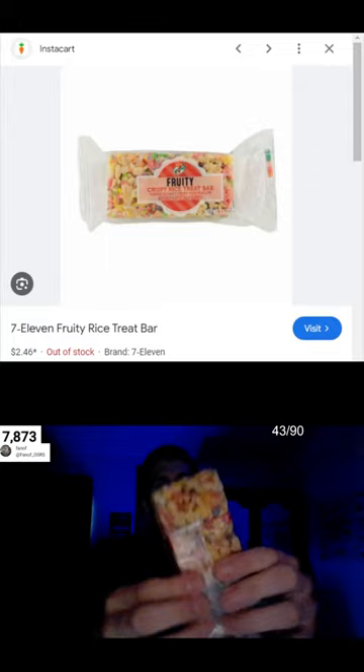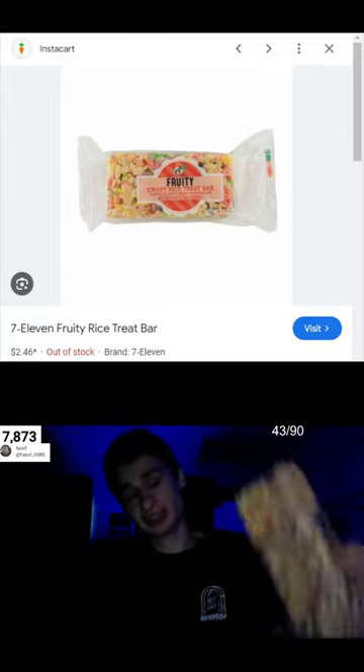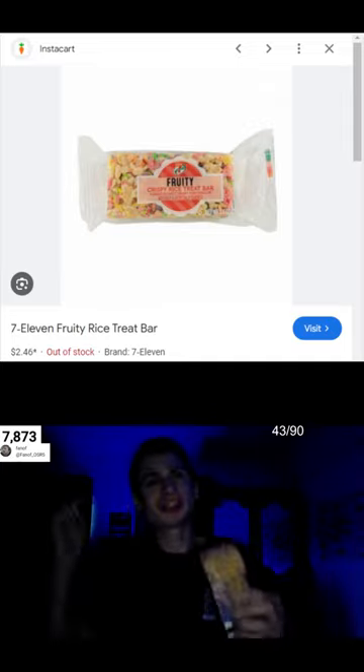Look at that — giant. They did not skimp out whatsoever. These are giant. These are not like the regular Rice Krispies; these have the cereal in them.